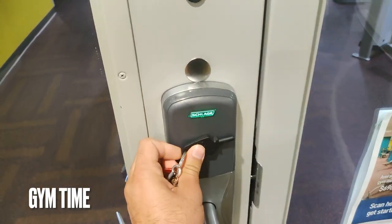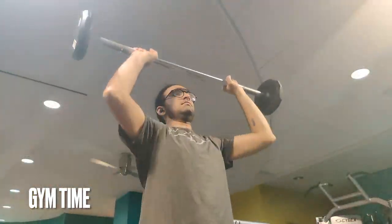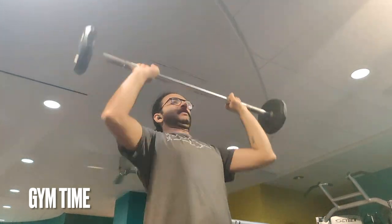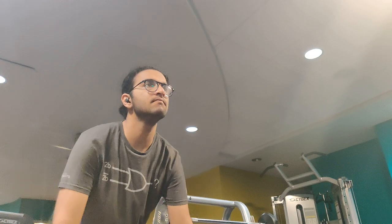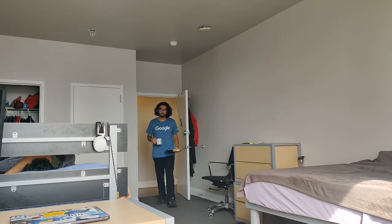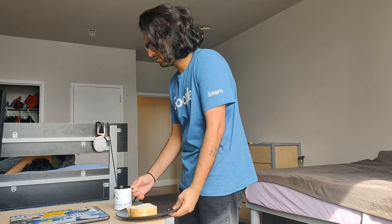My day starts around 7 a.m. when I wake up, get fresh, and hit the gym. After some experimenting, I found that working out before sitting at a desk for around 8 hours keeps me energized and active for the entire day. After working out for about an hour, I grab some breakfast and log into work.